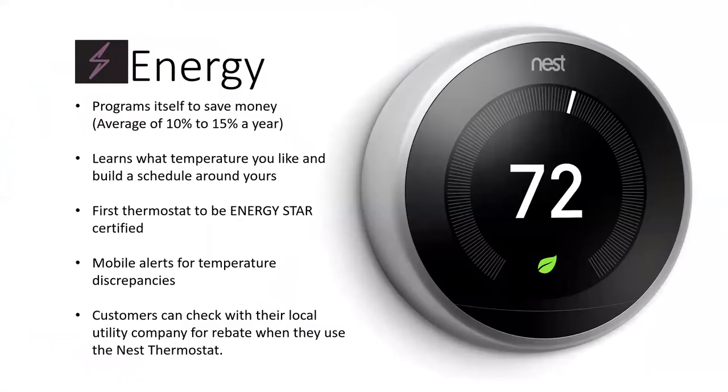The energy category features the Nest Thermostat — one of my favorite products. It programs itself to save money and learns what temperature you like, building a schedule around yours. It'll automatically set to your preferred temperature in the morning and at night. After using it for a few days, it learns your preferences, saving an average of 10% to 15% a year on your electricity bill. Utility companies will also send you a rebate when you buy a smart thermostat like Nest — check with your local utility company. It sends mobile alerts for temperature discrepancies and is Energy Star certified.